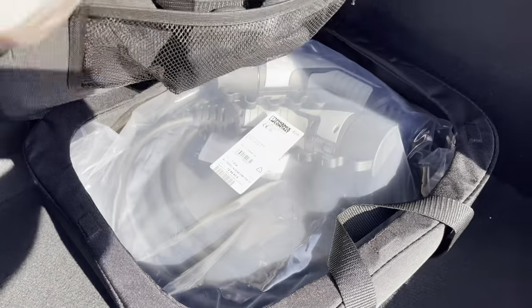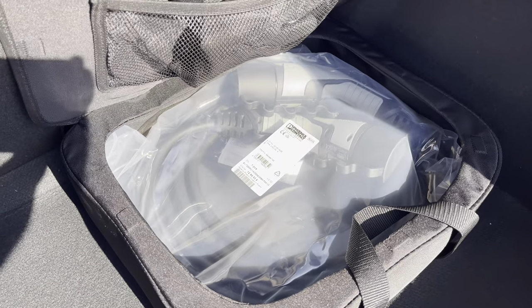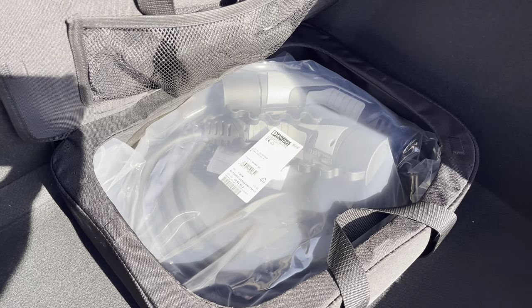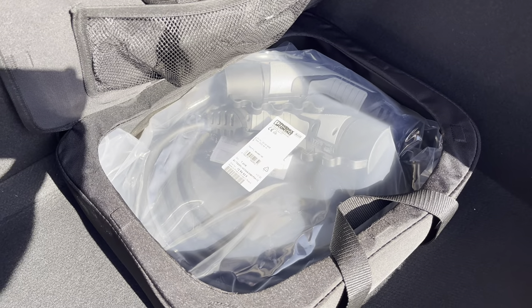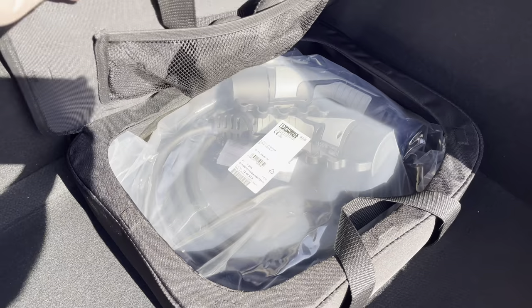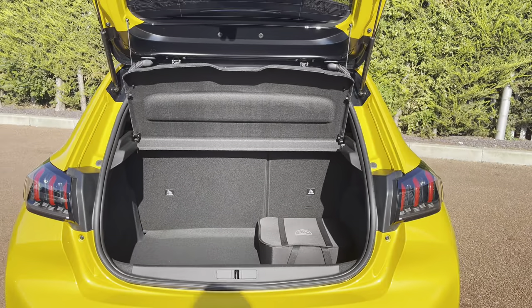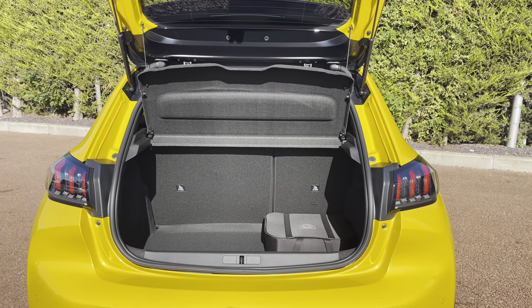As this is an all-electric vehicle, it comes with its very own 3.7kW monophase charging cable, which will be most ideal for charging when out and about. You can also purchase a 3-pin cable separately, which will allow you to charge your car from the comfort of your sofa. You also have a storage strap on the left-hand side, which is a very nice addition to the boot of this vehicle.